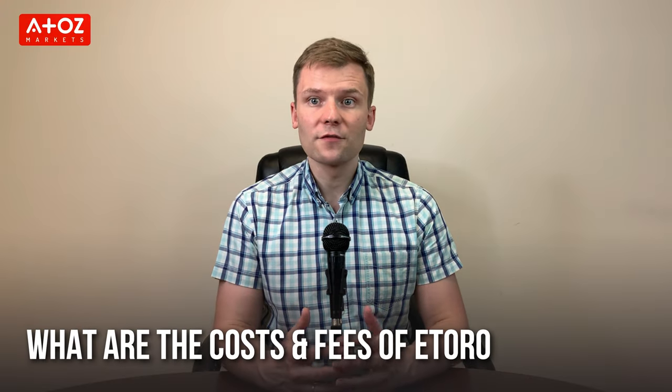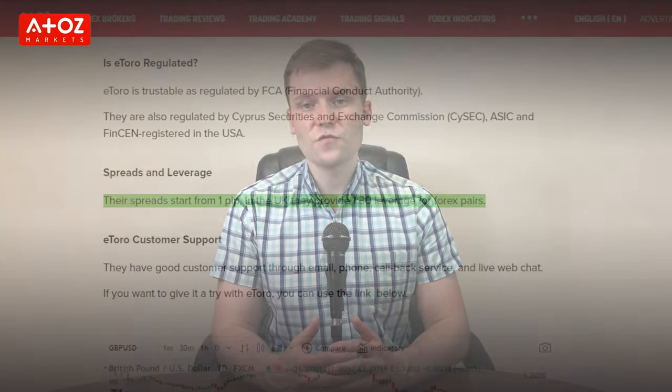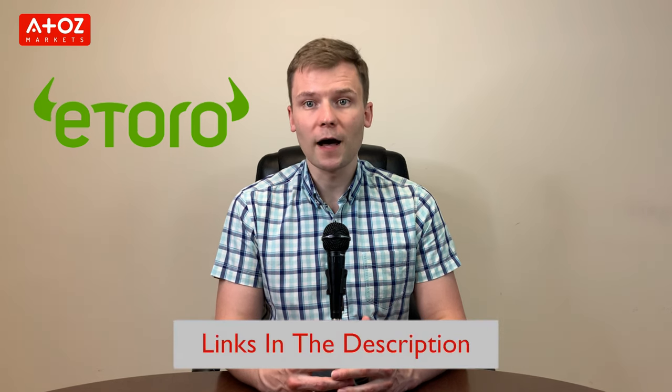If you want to start trading with eToro, the minimum deposit varies between €10 and €200 depending on your trading account and the pairs you will trade. eToro doesn't charge any deposit fees, but the withdrawal fee is $5. Spreads start from 1 pip on 4 major forex pairs. Their customer support is good and responds fast; they are available through email, phone, callback service, and live web chat. You can use the link in the description below to open a live trading account.